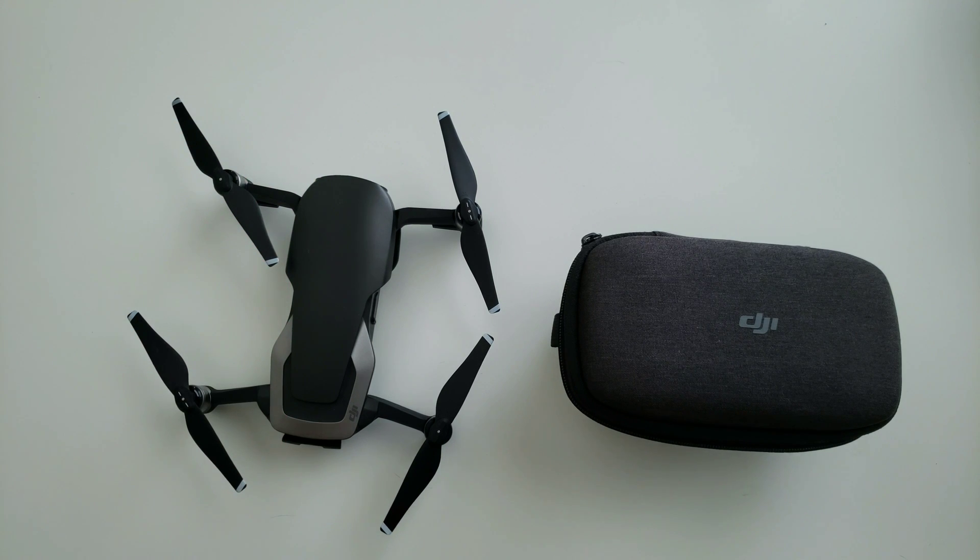There is an issue going on with the latest firmware update that came out — I believe it was June 4th, so probably about 10 days from when this video was posted. And it is causing all sorts of issues and giving flyers some heart-stopping moments with their drones in the air.